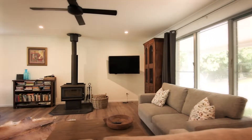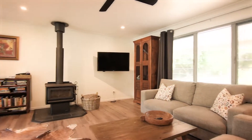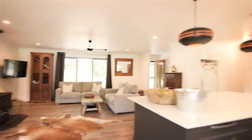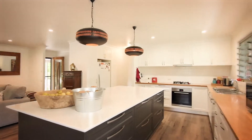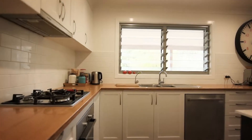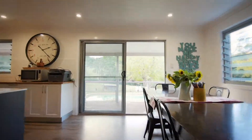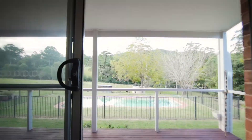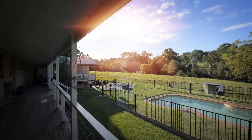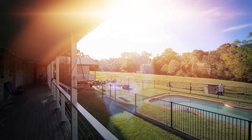The open plan lounge dining is well laid out. A fireplace for cooler evenings. Your kitchen is spacious and modern — loads of bench space and excellent appliances. Step out onto your deck, sunny, warm and north facing. Take in the magnificent sunrises and distant bushland views.